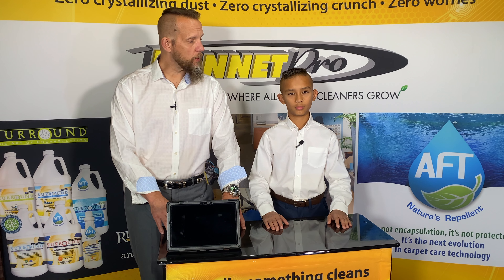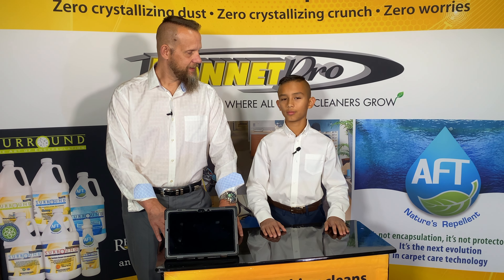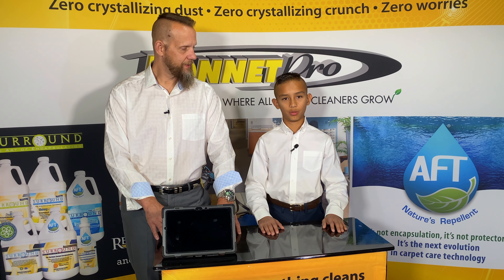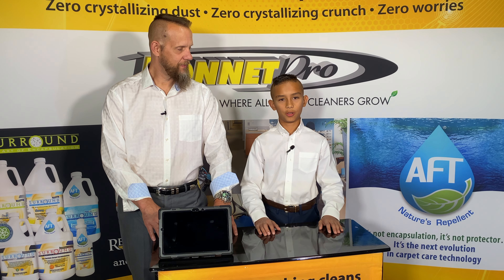Do you remember what Ken Ham taught us down in Kentucky? AFT is designed to do what it does — do what it does do well. Yes it does!